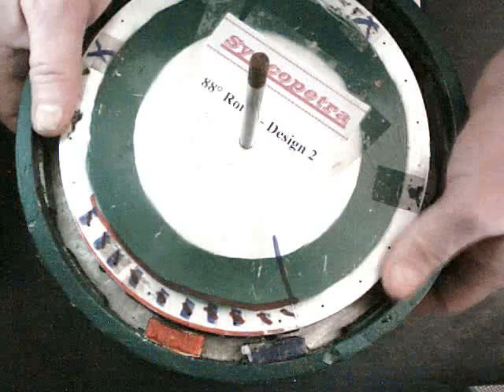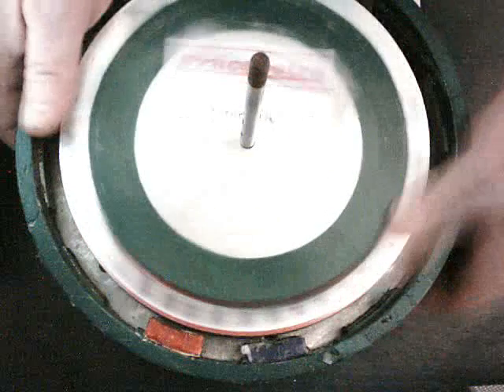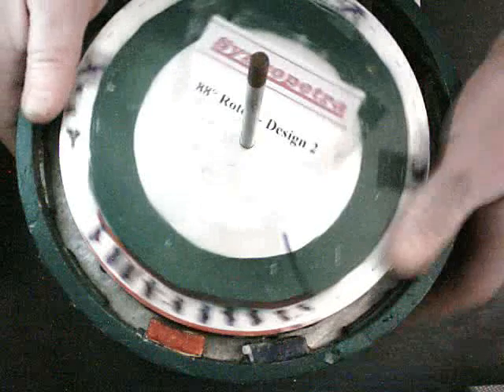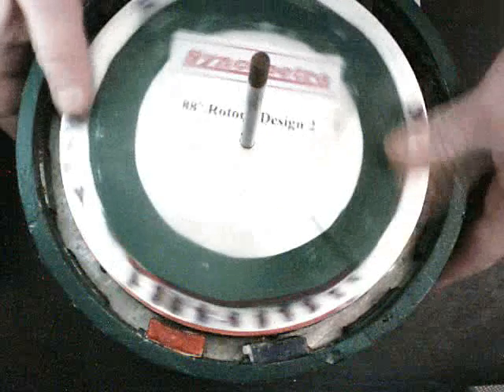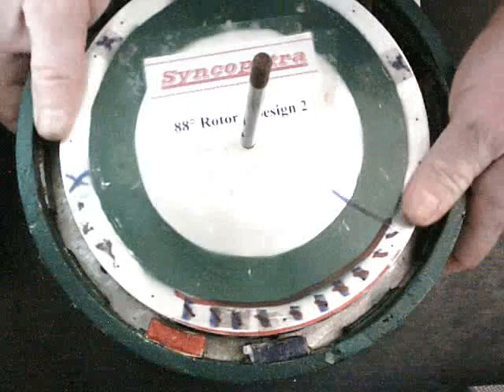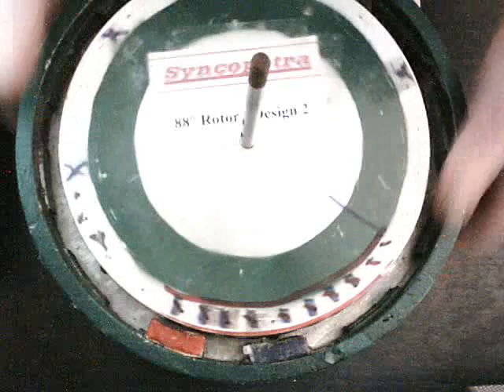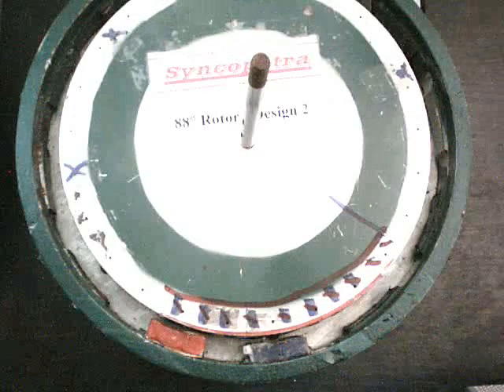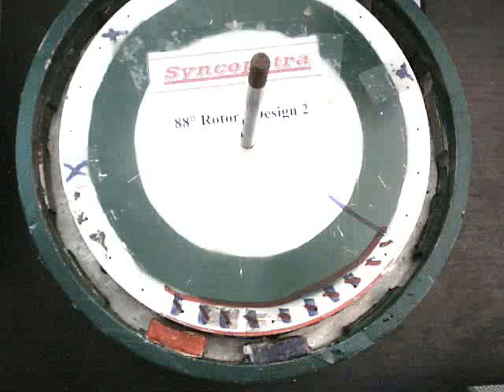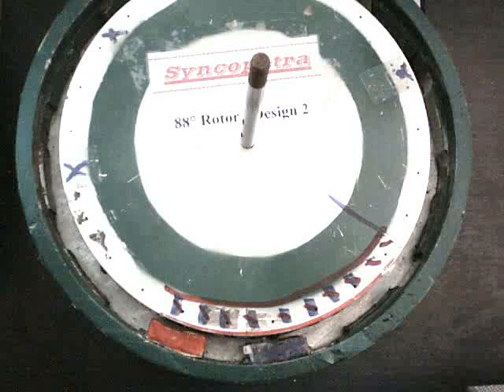Counterclockwise — every time, the same asymmetric result, indicating a very small counterclockwise torque.